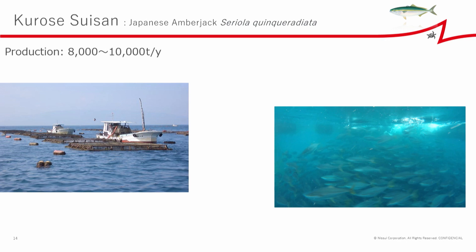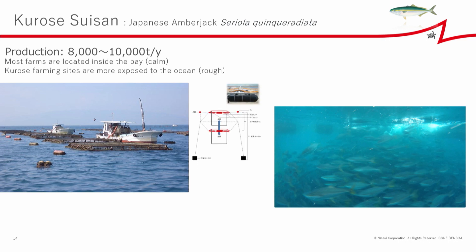This is about Kurose Suisan, a Japanese amberjack farming company. They farm about 8,000 to 10,000 tons per year. Most other farms are located inside sheltered bays where the waves are usually calm, but Kurose farming sites are more exposed to the ocean where the waves are tougher. One of the features is submersible sea cages — the cages are usually kept about 7 to 8 meters below the surface to avoid damage from big swells, especially in typhoon season. The cage floats up to the surface by pumping air into the floats before feeding, and the air is released to put them back underwater after feeding.